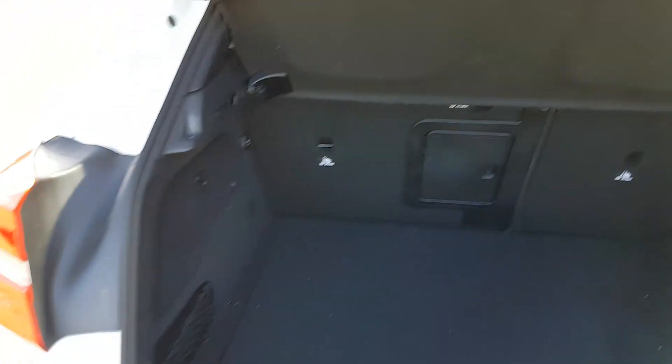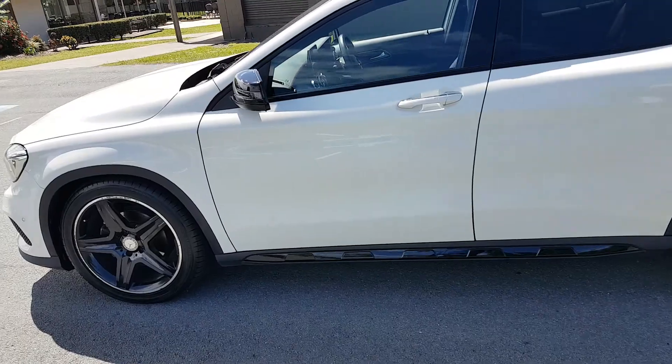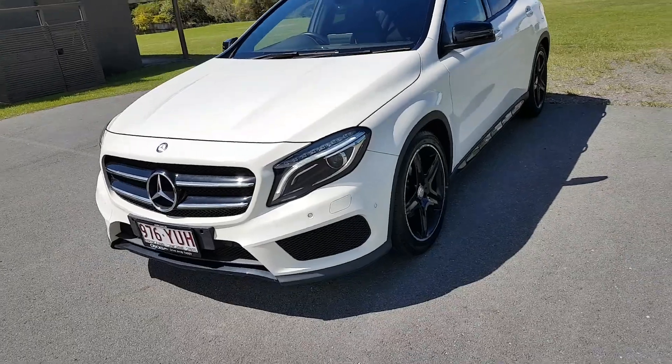This car comes with up to a six-year warranty. We have a business manager on site who can arrange any finance. If you can't make it to the dealership, we can bring the car to you — all you've got to do is inquire. Thank you.